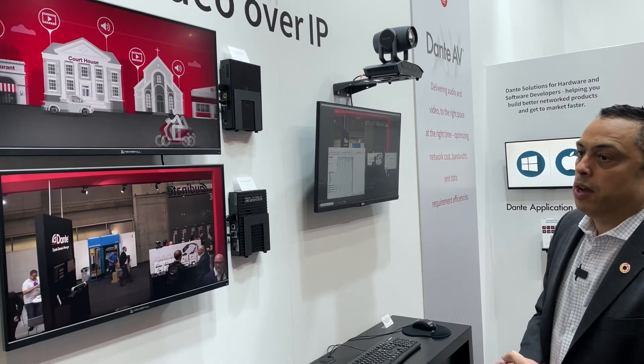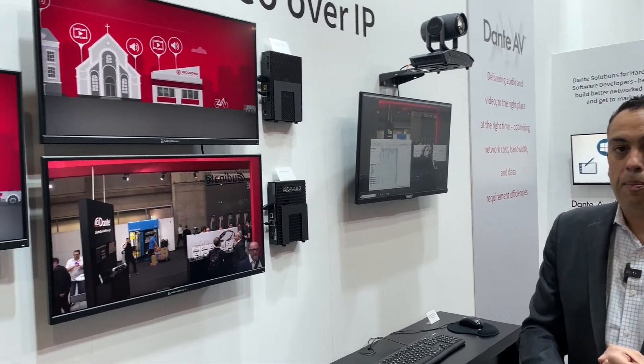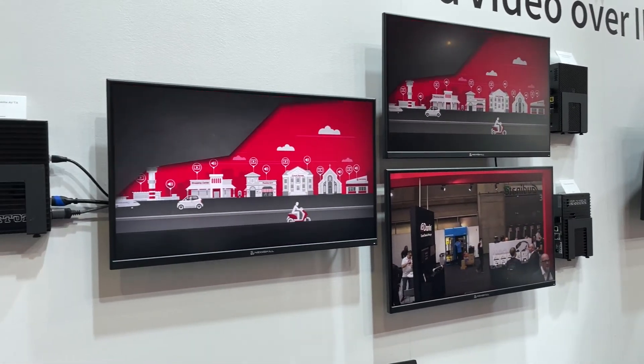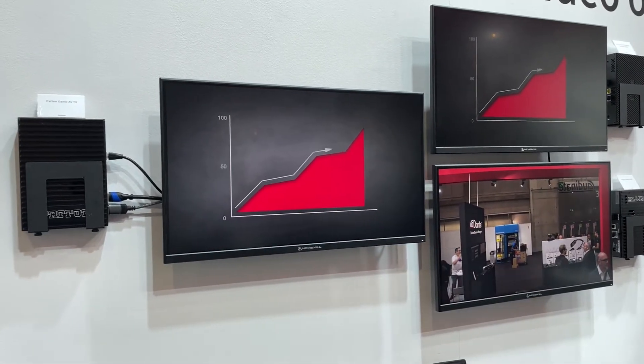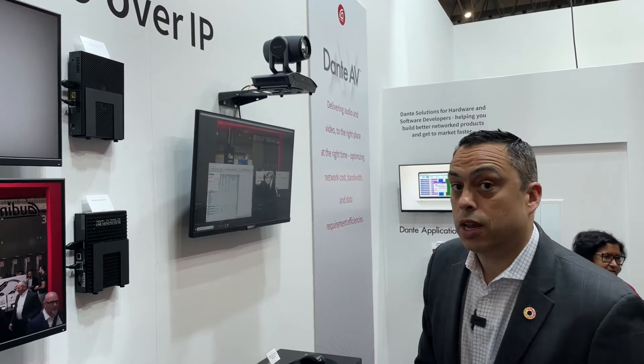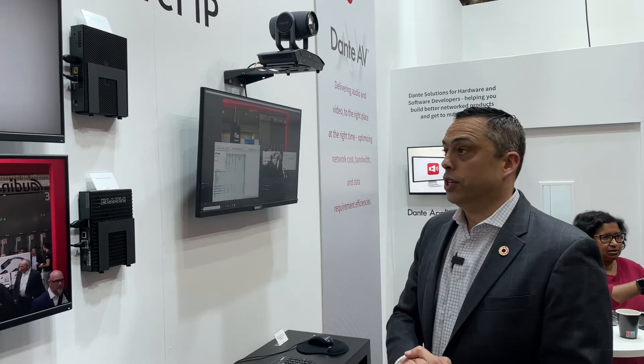Here in the booth today, we're showing encoders and decoders from Patton Electronics. We have encoders and decoders from Bolin, and there are actually three different PTZ cameras as well that now support Dante AV. In addition, right before the show, we announced Dante Studio, which is the software complement to the hardware that we just described.